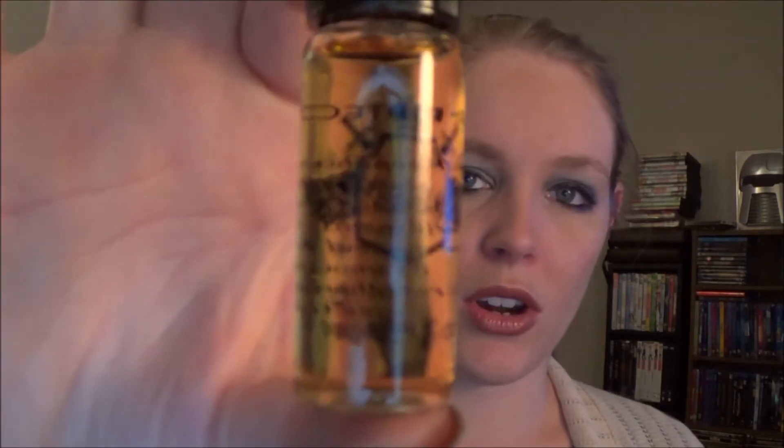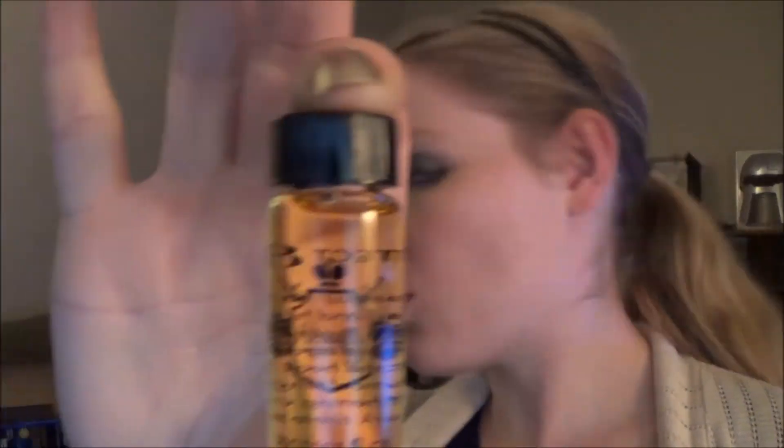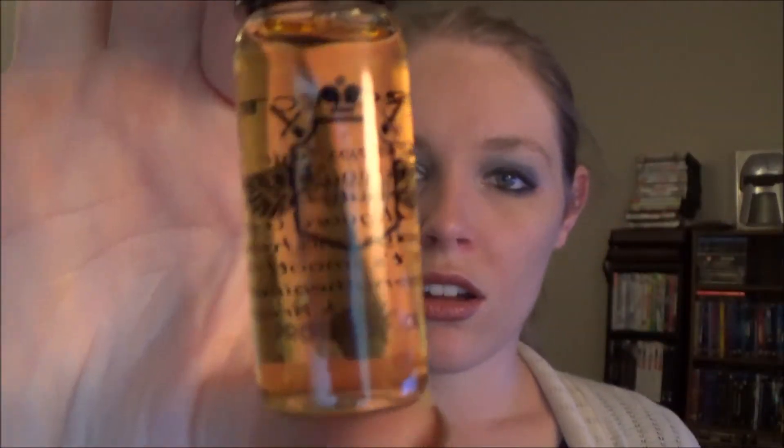The next thing I see is Protect and Oil — keep hair healthy. Oh, this is for your hair. It's a nice little one-time trial size and it's by Beauty Protector.